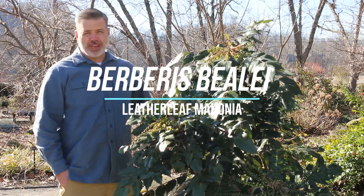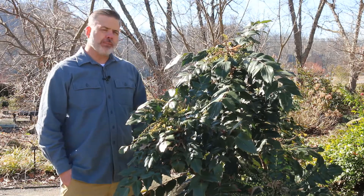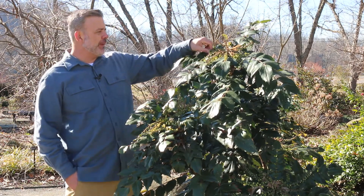Hey plant gang, the genus of this plant has changed and I guess I just have to get used to it. This is formerly Mahonia Baleyi, now this is Berberis Baleyi — however you want to pronounce it, it's okay with me.